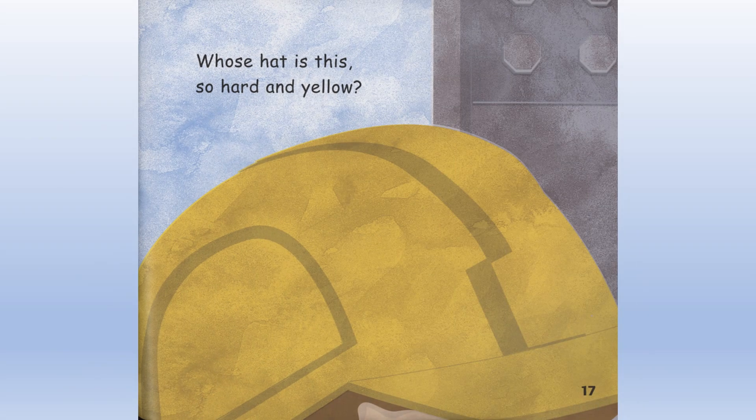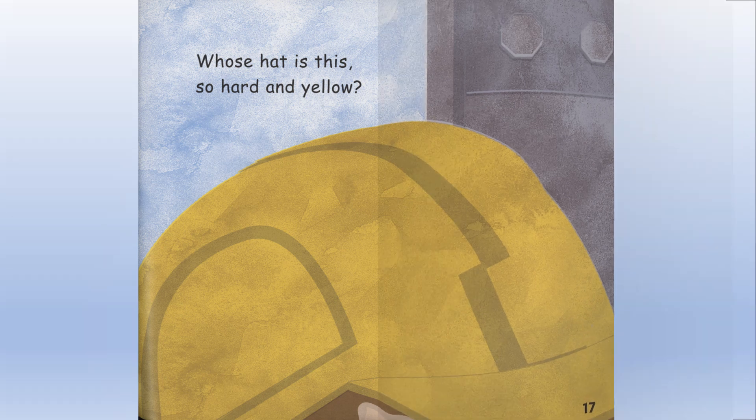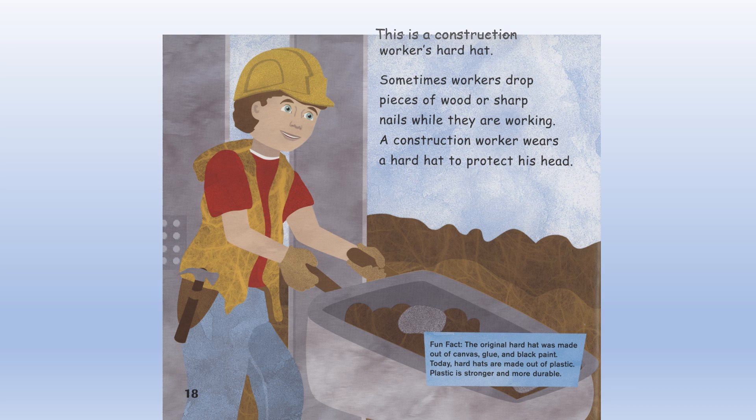Whose hat is this so hard and yellow? This is a construction worker's hard hat. Sometimes workers drop pieces of wood or sharp nails while they are working. A construction worker wears a hard hat to protect his head.